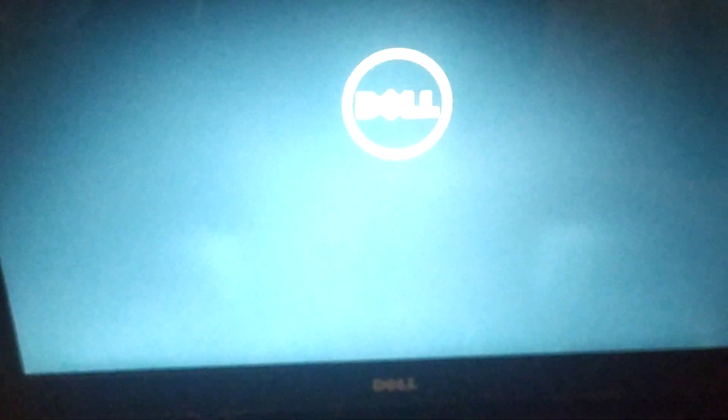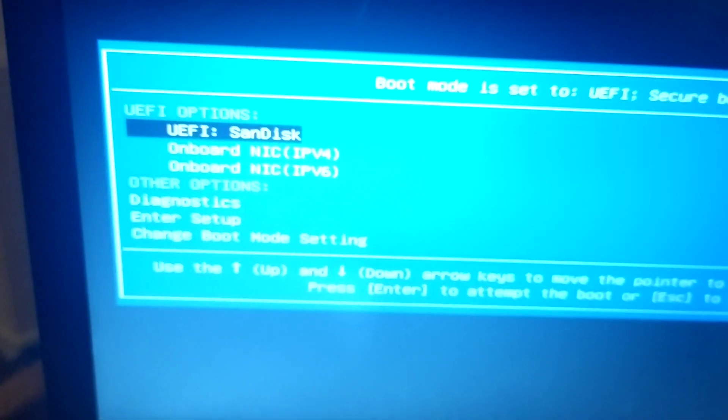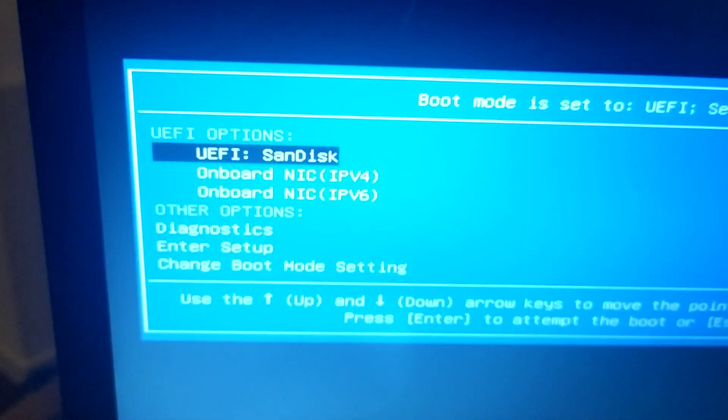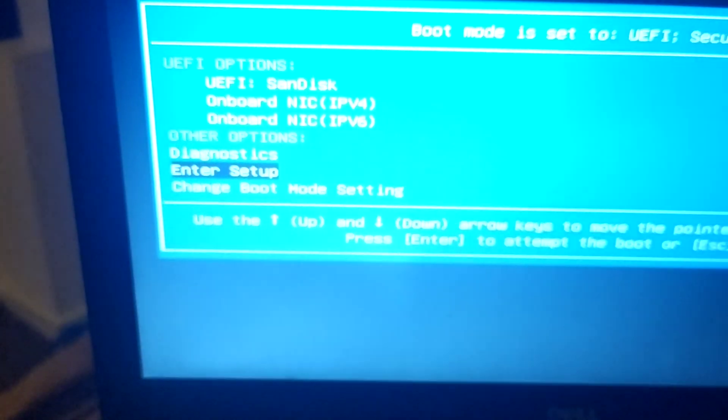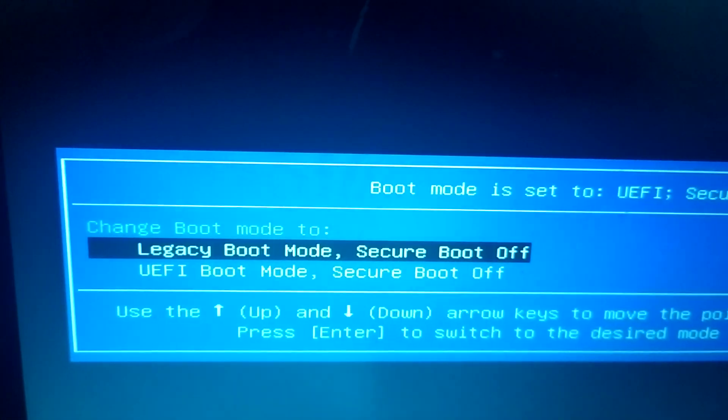When you restart the computer, press Ctrl+Alt+Delete, then press F12 for boot options. Here we go — this is the boot options screen. It shows SanDisk, which is just my flash drive. To modify the boot options, use the direction arrows to go down and select 'Change Boot Mode Setting,' then press Enter to get the next window.